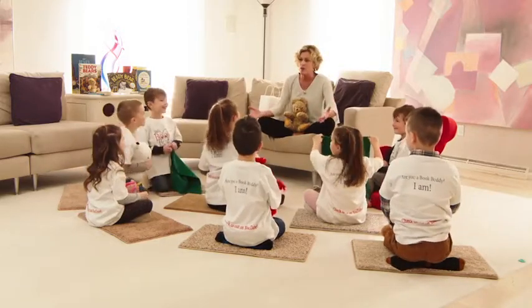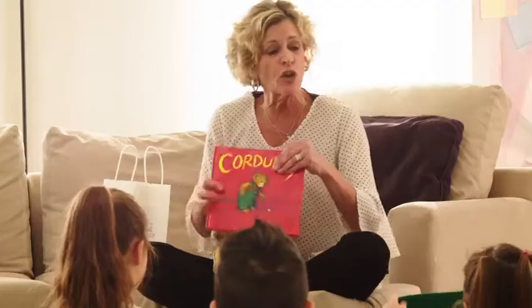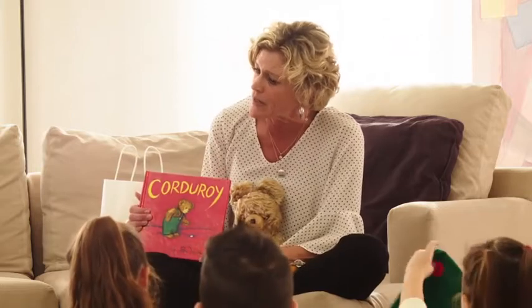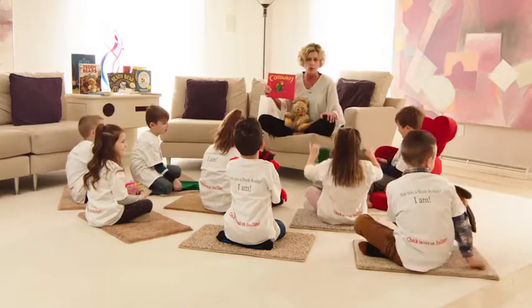I know! I know! Do you know? What are we going to read? Corduroy! We are going to read Corduroy. Did you know that that's why his name is Corduroy? Because that's what his overalls are made out of. Isn't that cool?